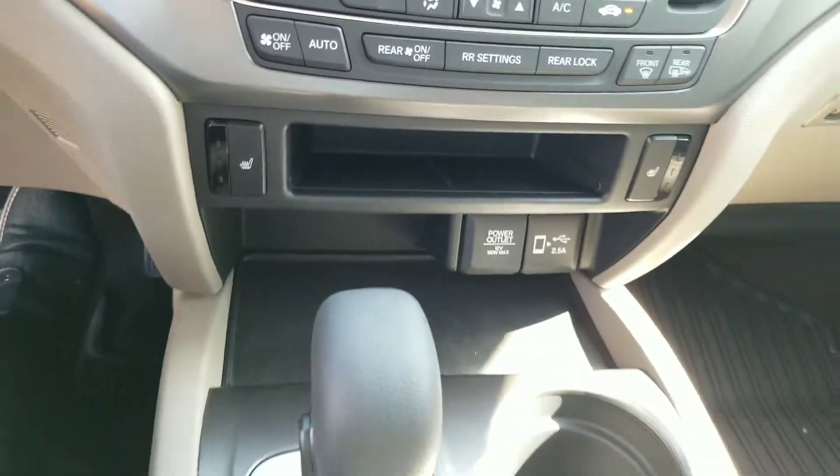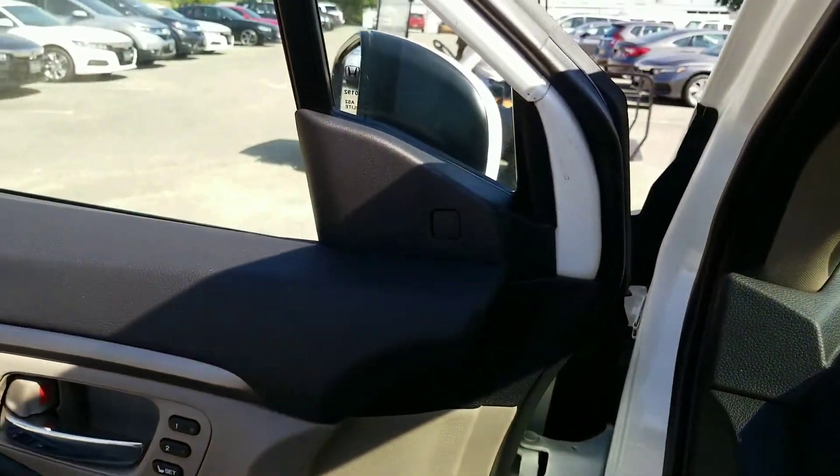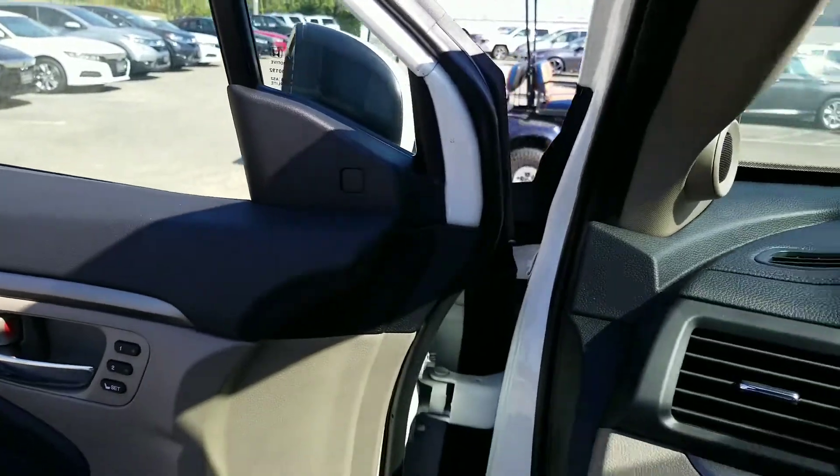Tri-level zone climate control, Apple CarPlay. There is no difference between the 19s and the 20s. It does have the Honda Sensing package, the LED front headlights, LED brake lights, LED fog lights.